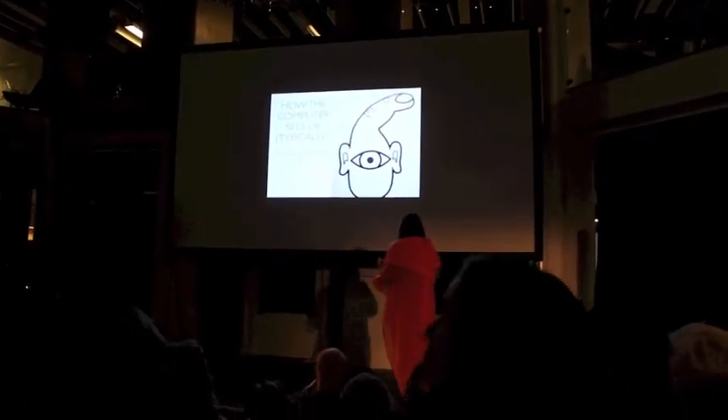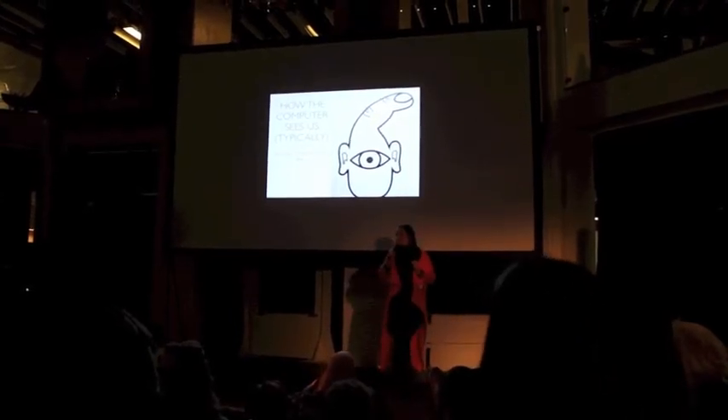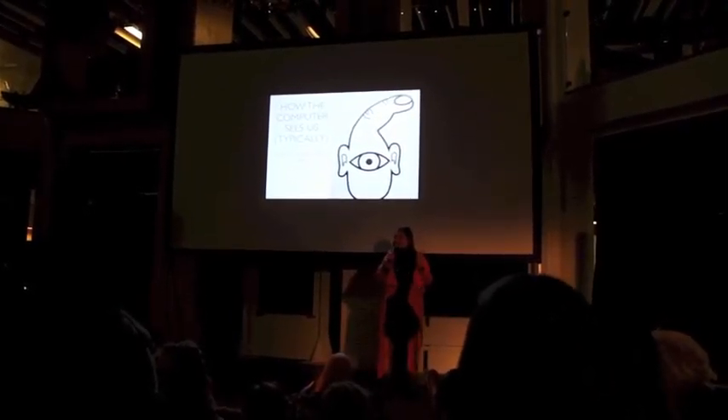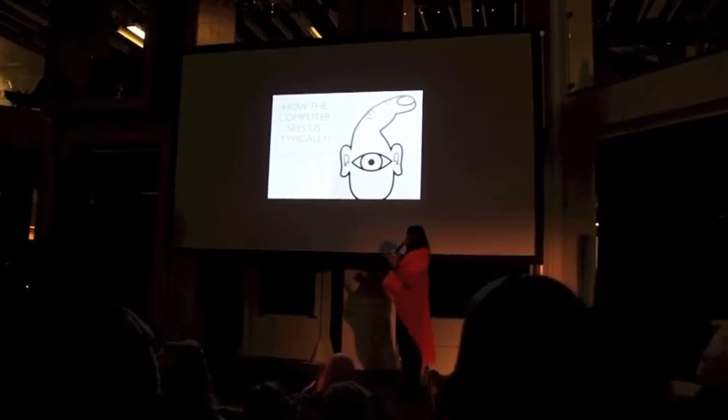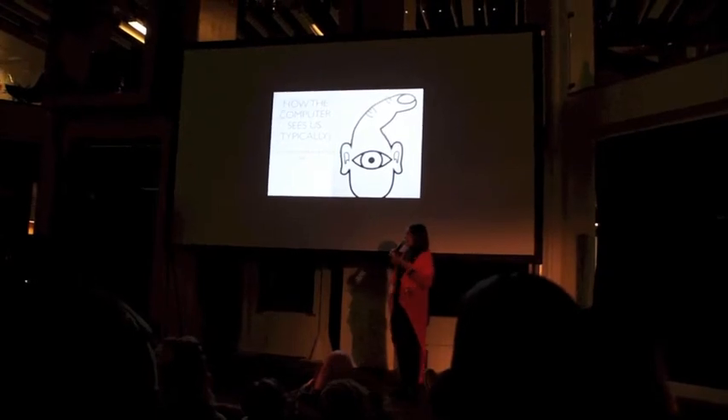What I want to talk to you about tonight is this here. This is how the computer sees us. There's a keyboard, so we obviously have fingers. There's a monitor, so we have eyes, and there's speakers, so we have ears.